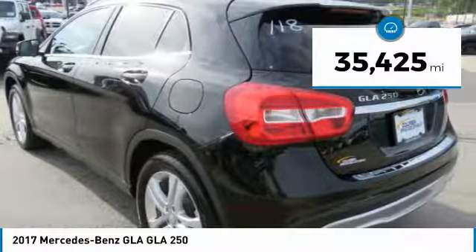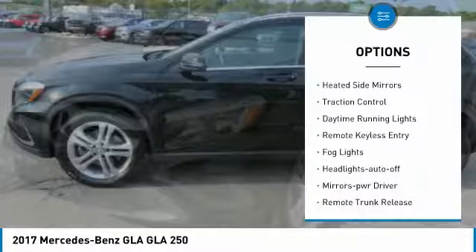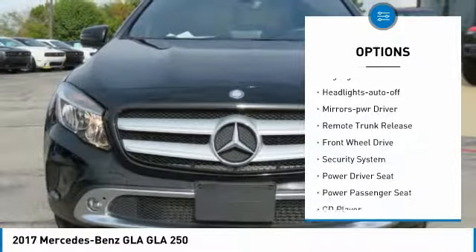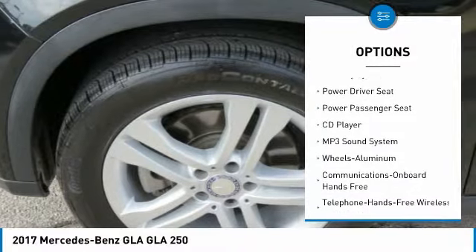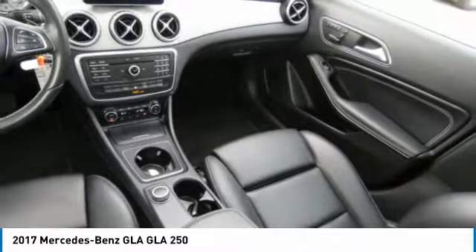This vehicle has less than 40,000 miles. Here are some of this vehicle's great options: heated side mirrors, traction control, daytime running lights, remote keyless entry, fog lights, headlights auto off, mirror memory, remote trunk release, FWD, security system.